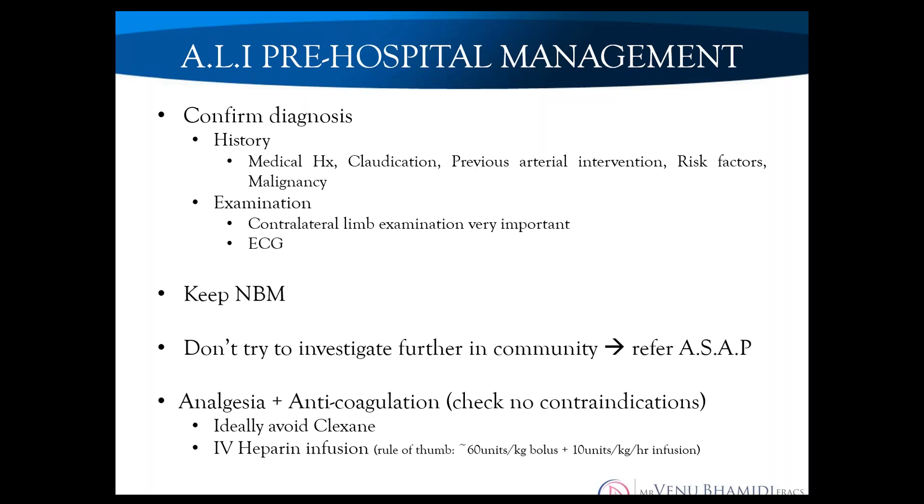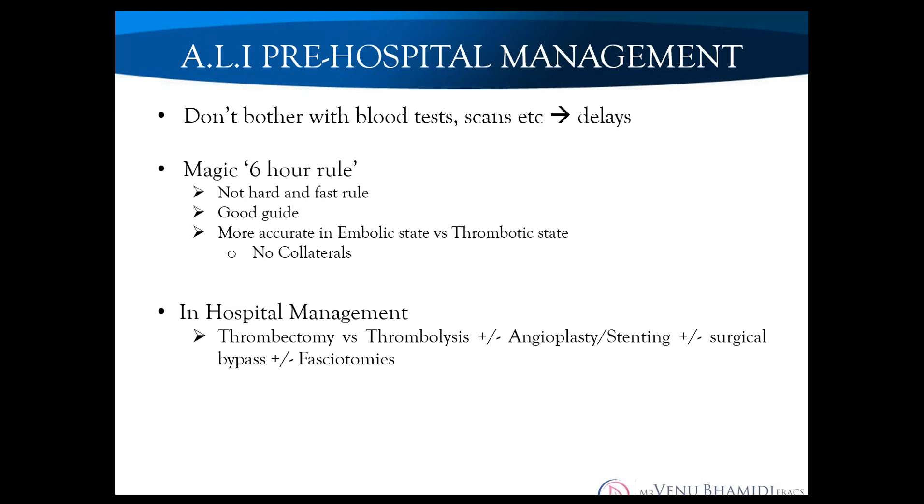Some urgent care facilities and smaller country hospitals may have access to anticoagulation. Ideally avoid clexane and use heparin — a bolus of around 50 to 100 units per kilogram; in an average-sized male, 5,000 units is a good round number, then 10 units per kilogram per hour. If you're in a practice without these, aspirin or other available agents wouldn't really change anything. Don't bother doing unnecessary tests in the community — it's quicker to just get the patient in.